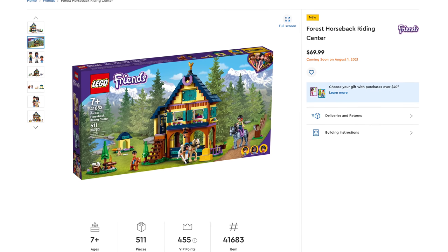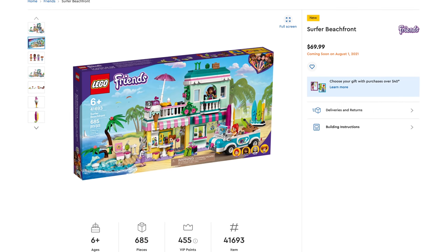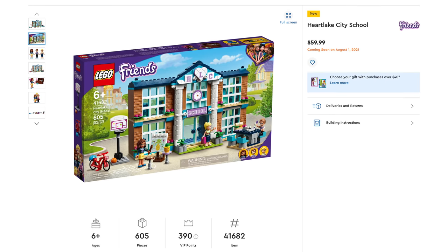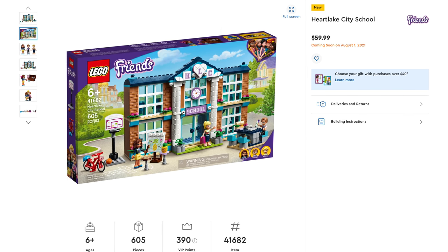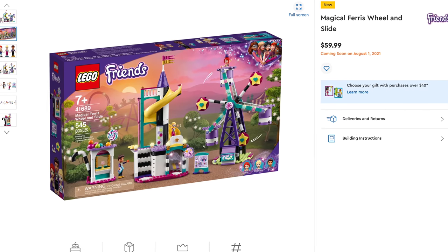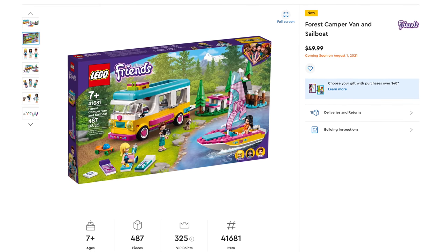Then the Forest Horseback Riding Center, set number 41683, includes 511 pieces, retailing for $69.99. Great summer theme — the Surfer Beachfront, set number 41693, includes 685 pieces, retailing for $69.99. With school starting just around the corner, there's the Heartlake City School, set number 41682, includes 605 pieces, retailing for $59.99. Next is the Magical Ferris Wheel and Slide, set number 41689, includes 545 pieces, retailing for $59.99. And the Forest Camper Van and Sailboat, set number 41681, includes 487 pieces, retailing for $49.99.